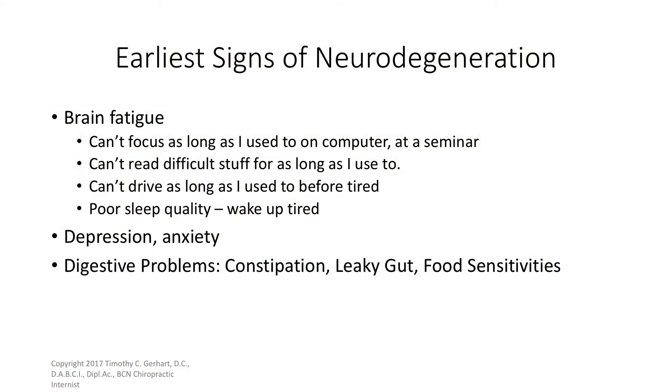What are the earliest signs of neurodegeneration — our brain starting to slip? The first one is brain fatigue: I can't read, focus, or drive as long as I used to. The second one is anxiety or depression. The third one is digestive problems — constipation, leaky gut, food sensitivities. These are often signs our brain is beginning to degenerate.